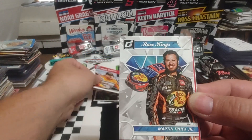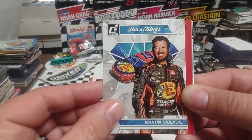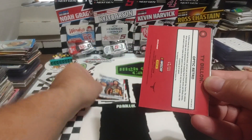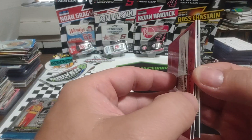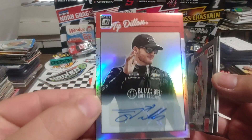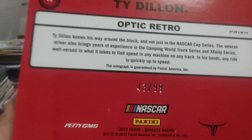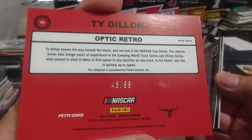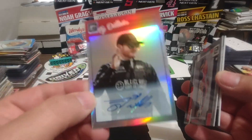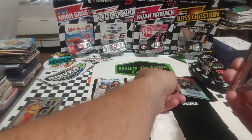We have a Race Kings — Martin Truex Jr. Kudos to Donruss, these are nicely done. We have a Ty Dillon Optic Retro Autograph, and it is numbered 43 of 99. So we were one off of the door number. It's a pretty nice looking card. We'll put that over here in the hit pile.